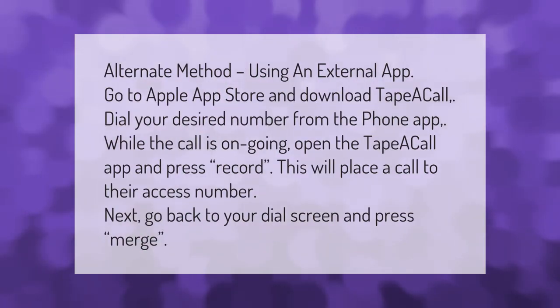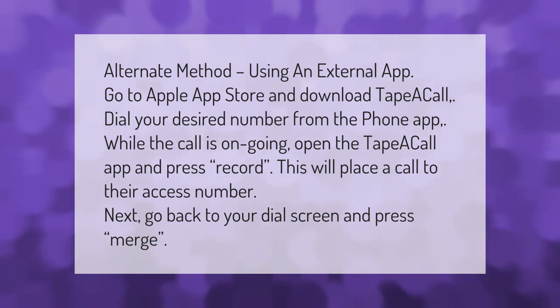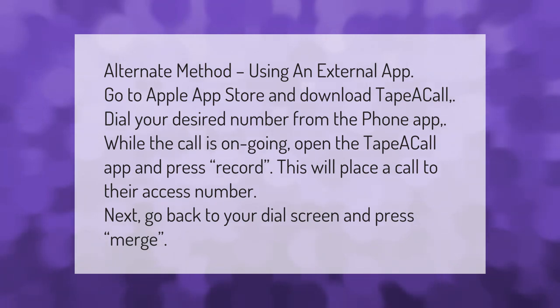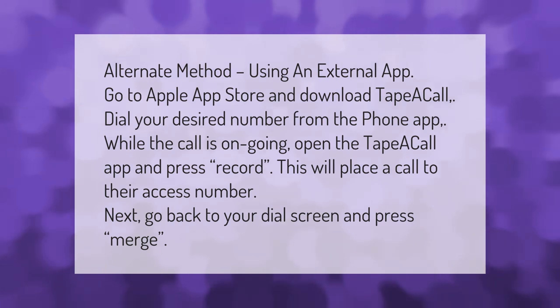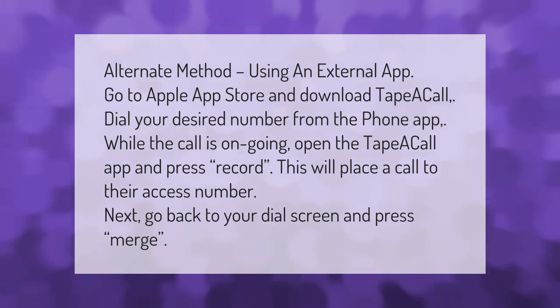Alternate method using an external app: go to the Apple App Store and download Tape a Call. Dial your desired number from the Phone app. While the call is ongoing, open the Tape a Call app and press Record — this will place a call to their access number. Next, go back to your dial screen and press Merge.